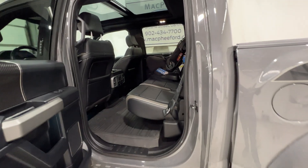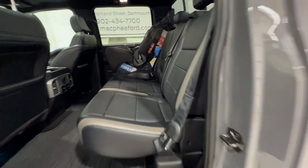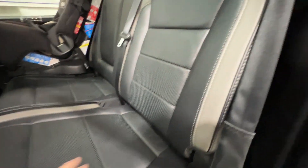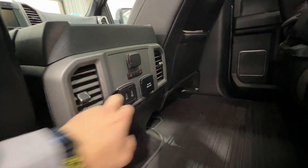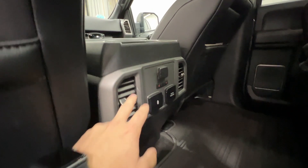Stepping into the rear of this SuperCrew model with the five-and-a-half-foot bed, we have nice leather seats with gray accents in the back. The seat folds up for a flat load surface — great for valuables you wouldn't want in the bed. The rubber floor mats carry all the way to the back. You also have rear heated seats, USB inputs, an inverter outlet, 12-volt connector, climate vents, cup holders, and a nice view of the panoramic sunroof.